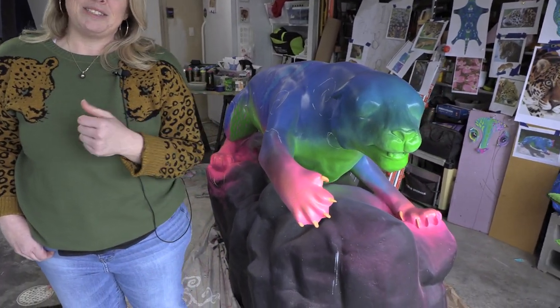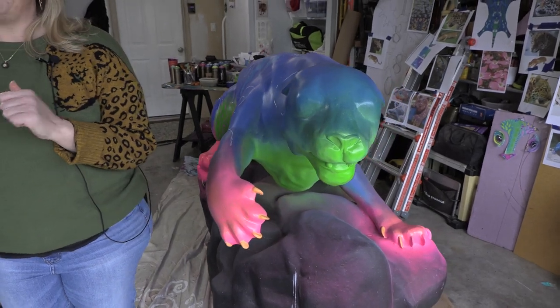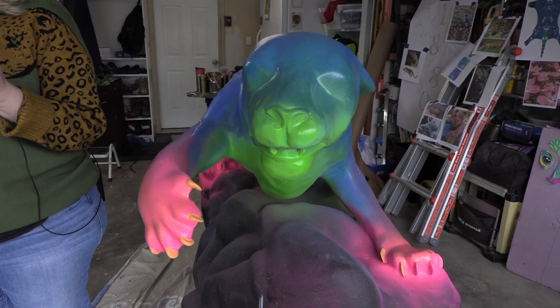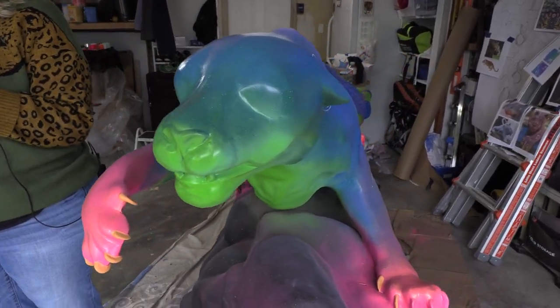I've taken my style along with the style of the alebrije, which is a very vivid and bright color — which is exactly how I like to paint. I am very much inspired by patterns and styles, and repetition from all over the globe.